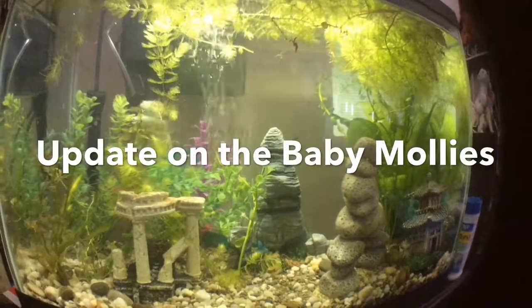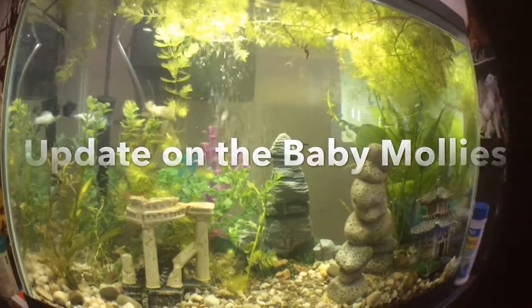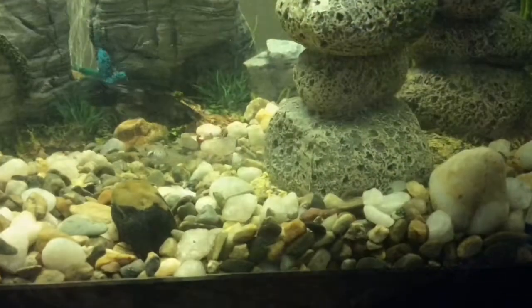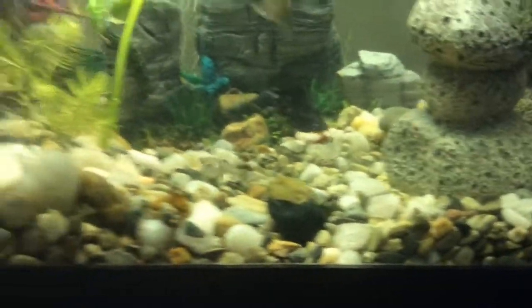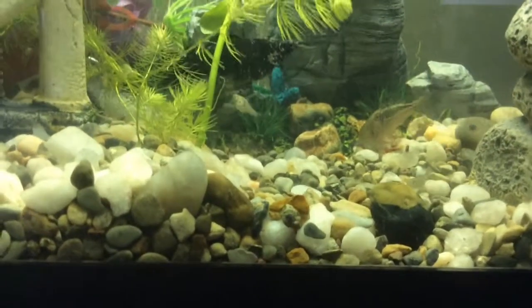Hey there, and thanks for tuning in to this update on the baby mollies. As you can see here, they've grown quite a bit since our last video.